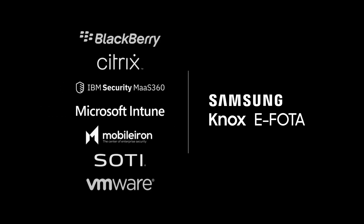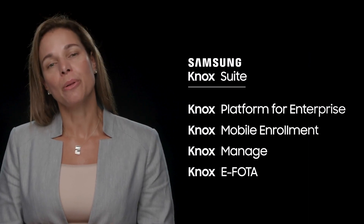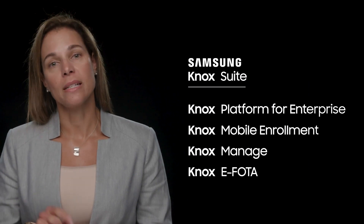eFOTA is available as a standalone solution that integrates with most leading EMM solutions. But it is even more powerful when you use it as part of the Knox suite — a complete tool set to secure, deploy, and manage devices with a single license. If you need full control over your OS and firmware updates, Knox eFOTA is the right solution for you.